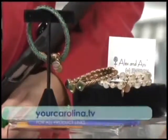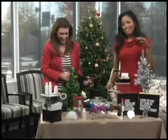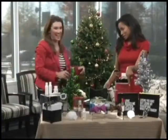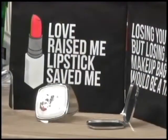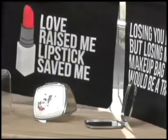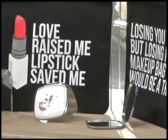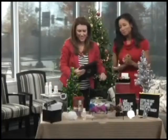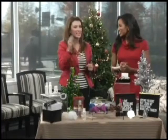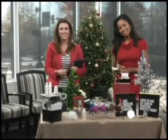These are from Breakups to Makeup — isn't that a great name? Their signature slogan is 'Love Raised Me, Lipstick Saved Me.' You can gift these alone, or they have compacts as well as other items with great slogans. You can pop a compact into a bag for a whole gift or just give them separately. You always have stuff I never would have thought of — I love having you come on. Thank you so much. She's with It's a Glam Thing, and you can find all of those products on our website, yourcarolina.tv.